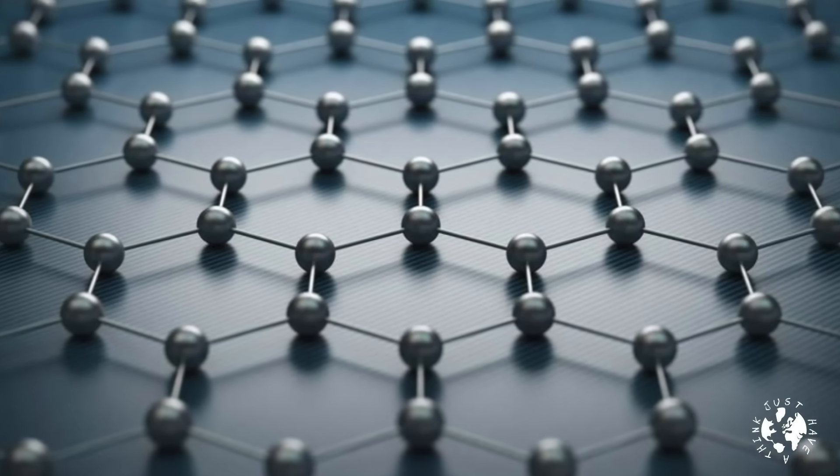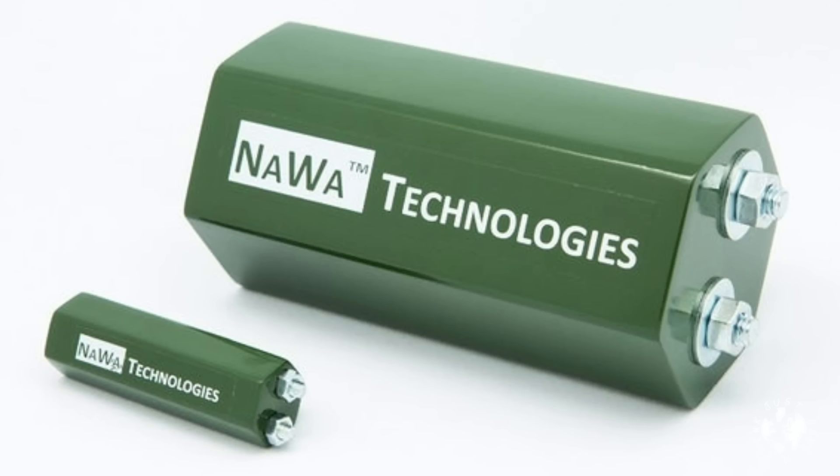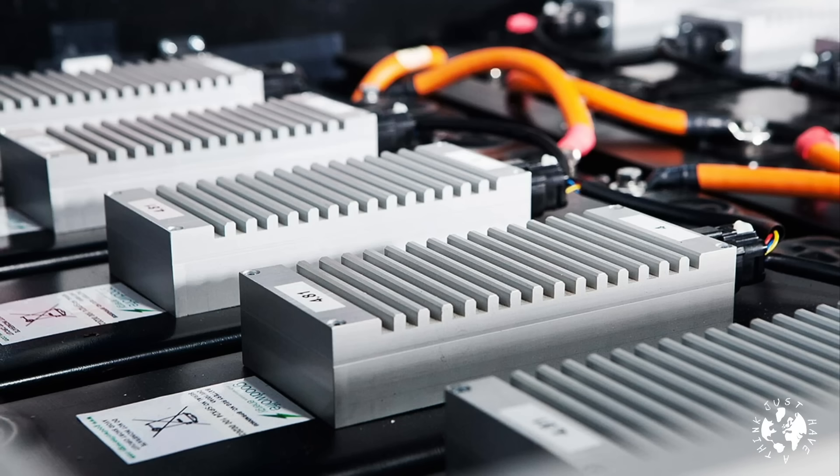But just when you think the battle for supremacy is between two major technologies, along come a bunch of other market disruptors like graphene, sodium ion, super capacitors, ultra capacitors and solid state batteries. And it's the last of these — solid state batteries — that look like becoming a commercially viable product, maybe even as early as 2020. So I'm keen to learn how it all works and why solid state is better than liquid state.